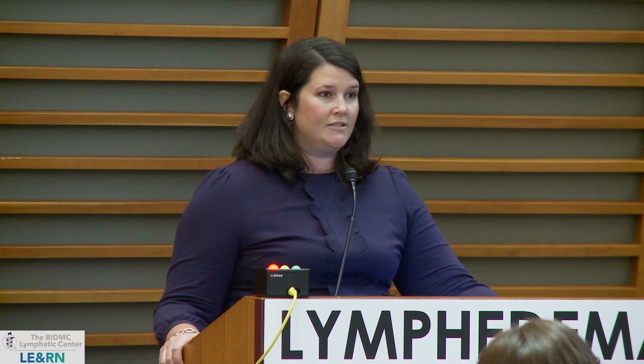A common question: when should I get a new garment? Generally, daytime garments are good for six months. If you are rotating multiple garments that may extend their life, but after six months the fibers begin to break down and the fabric begins to stretch. If your garment has stretched out and still seems to fit after a year, that's because both the garment and your arm have stretched — keep that in mind.